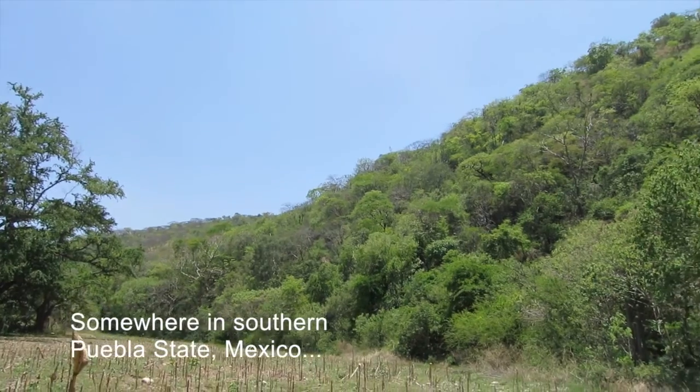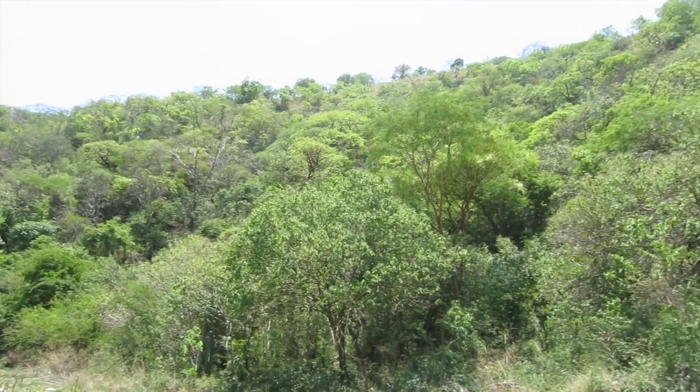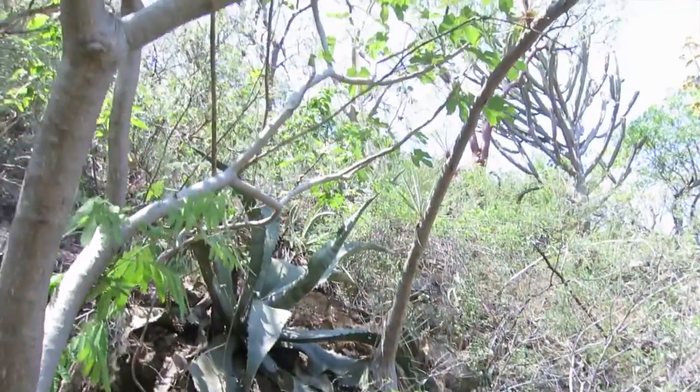And here's the study site — a very steep hill covered in very thorny vegetation. Now, I like to think I'm in pretty good shape, but this, my friends, is definitely no walk in the park. Why they say getting there is half the battle — I'd say this is more like three quarters.